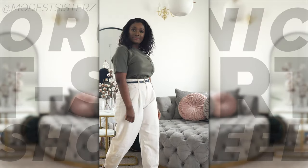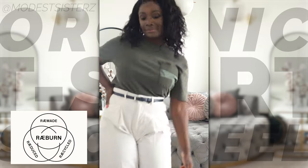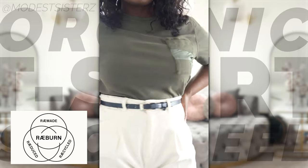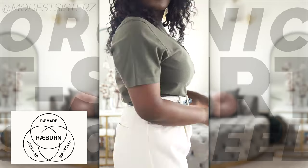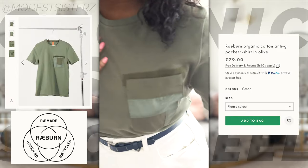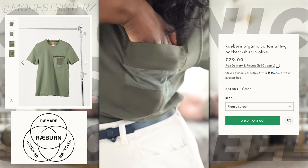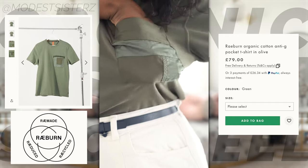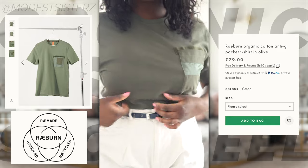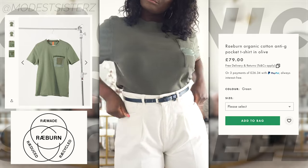Moving on to t-shirt number three, and this t-shirt is by Rayburn - I think that's how you pronounce it. Again, part of the responsible edit. ASOS says it is 100% organic cotton - I want to assume the 100 is pertaining to the fact that it is 100% organic, not that it is 100% cotton. They focus on sustainability.